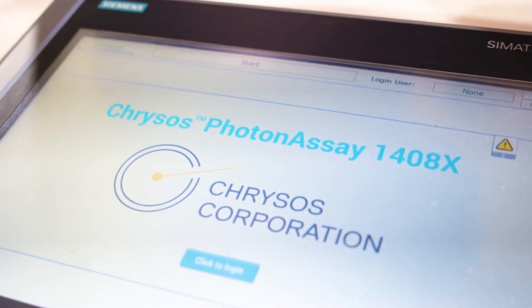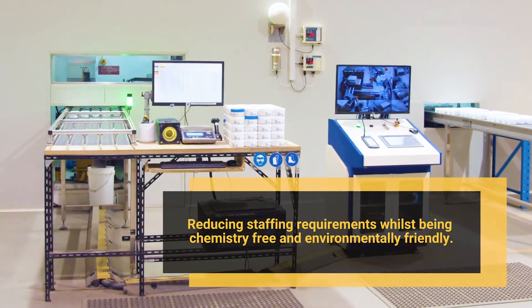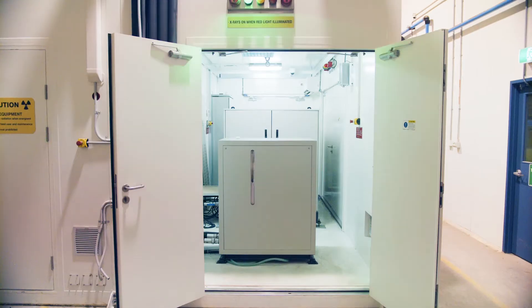The fully automated quantitative technique reduces staffing requirements and is a chemistry-free, environmentally friendly process that eliminates the toxic hazards associated with slower, less accurate fire assay processes.